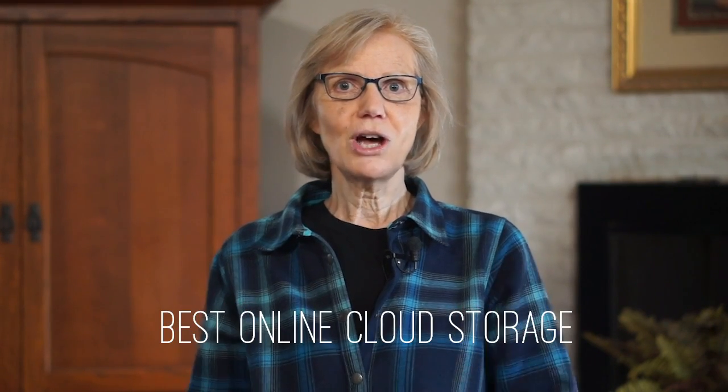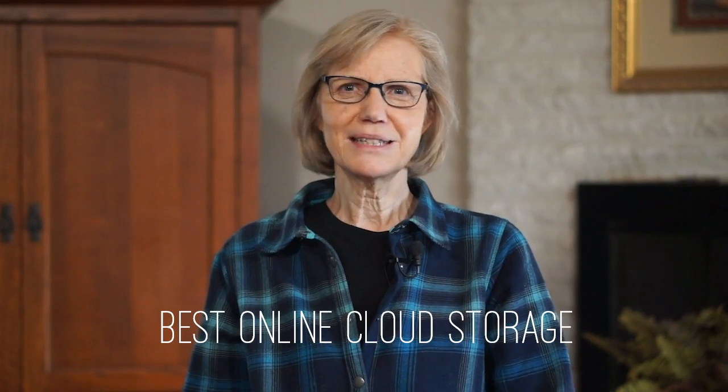I'm also a firm believer in backing up online in the cloud. Again, you can search using the term "Best Online Cloud Storage" or something similar. I actually use two cloud services: Google Photos and Amazon Photos.